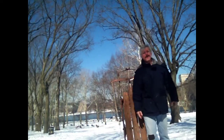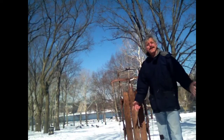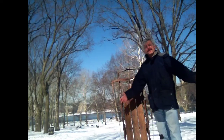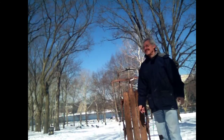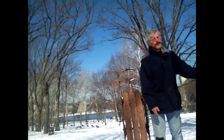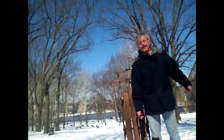Here we are today in Astoria Park. It's March 7th, 2015, and I want you to just see how beautiful this park is where I hang out. Here we are today to challenge the park. You have to excuse the trains going overhead — it's the Long Island Railroad.